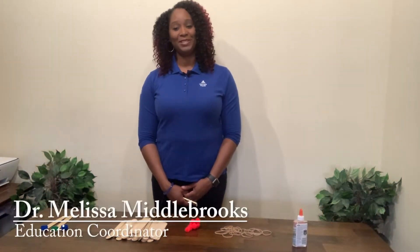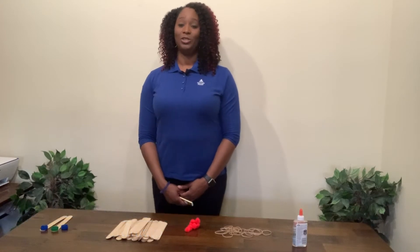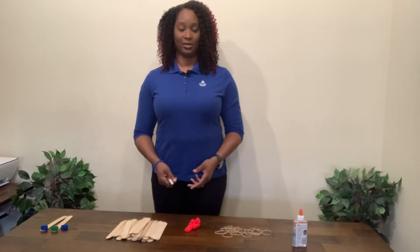Hello, my name is Dr. Melissa Middlebrooks. I'm an educational coordinator at Georgia Power. At Georgia Power, we make, move, and sell electricity.